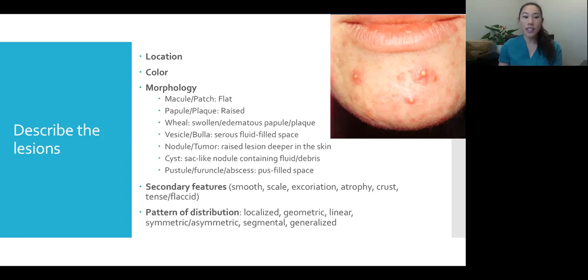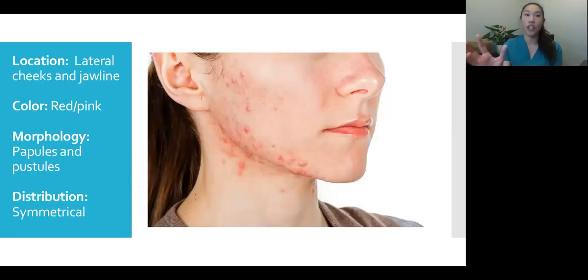The last important element when describing a lesion is the pattern of distribution. Is it a single spot or multiple spots? Is it all over the body or only on one arm? Is it in a geometric shape — like papules in a square — or linear? Is it on both sides of the body or just one side? These are the things we discuss when describing rashes — just the crux of derm.